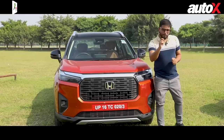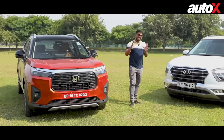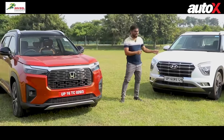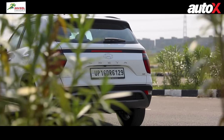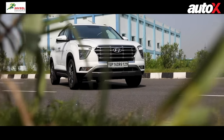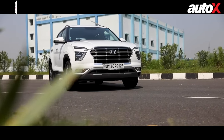To prove my point, I've got the Hyundai Creta here. For the past six months it hasn't had a turbo engine on offer, but it's still the segment bestseller with around 14,000 units sold monthly. It has a diesel, but it's the petrol that constitutes the majority of sales.